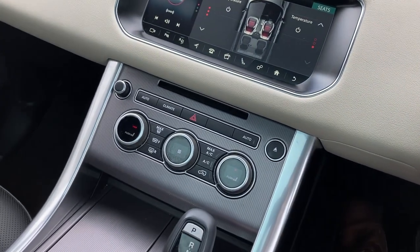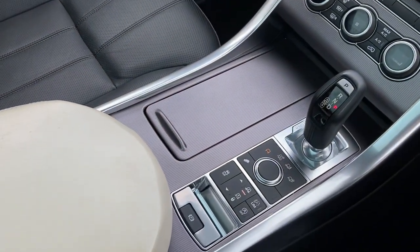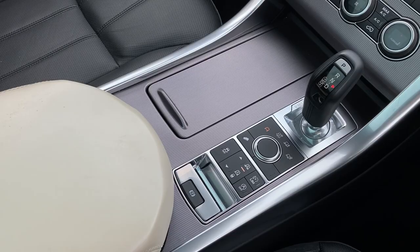On the centre console we have two zone climate control, the CD player, the stick gear selector, and the ride adjustment.